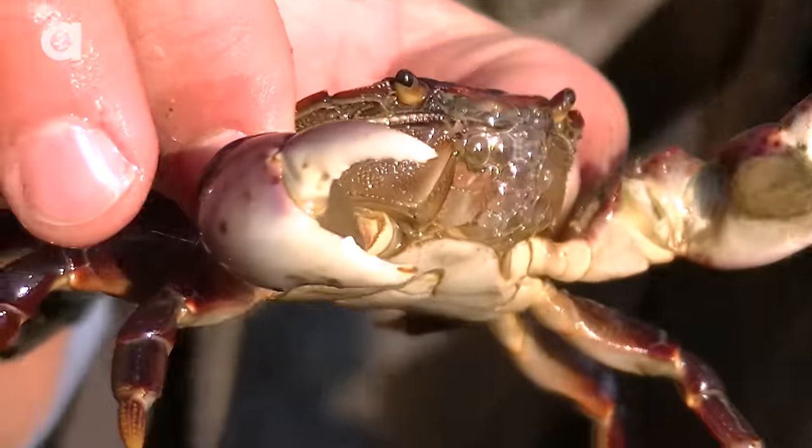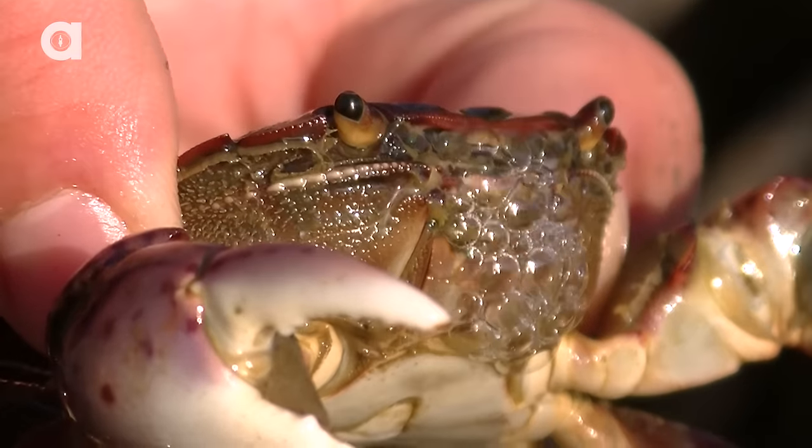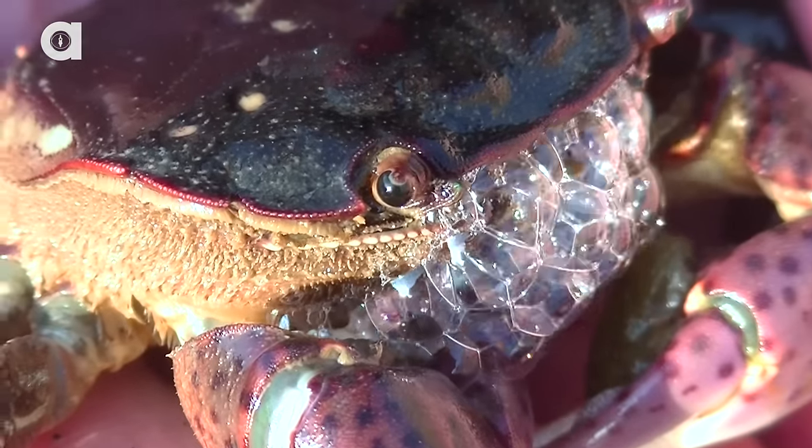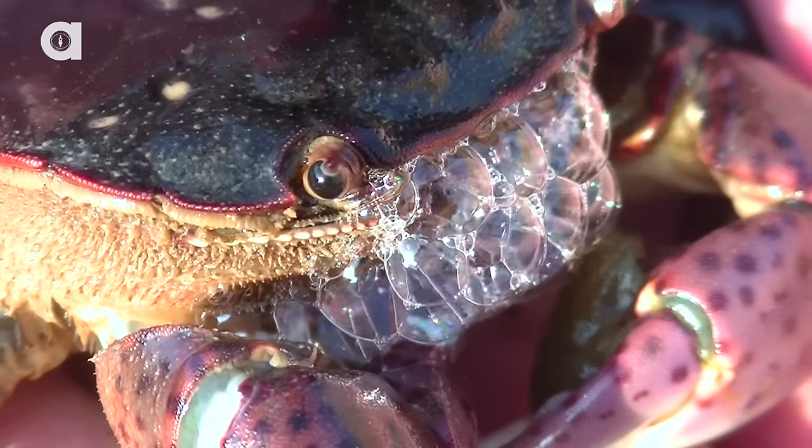Now you notice how that crab is blowing bubbles? He's not doing that to be funny. He's actually doing it to aerate his gills. And if you didn't know that crabs have gills, they do. All these little bubbles — because he's out of the water right now — as they pop, push oxygen back in through his gills.